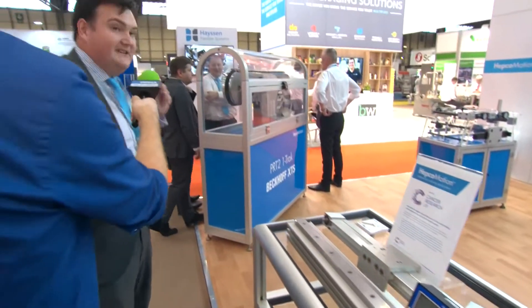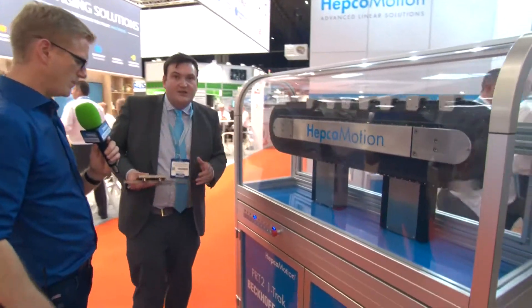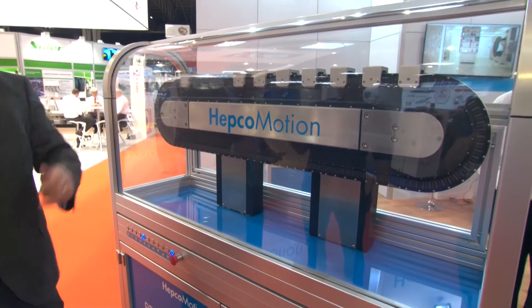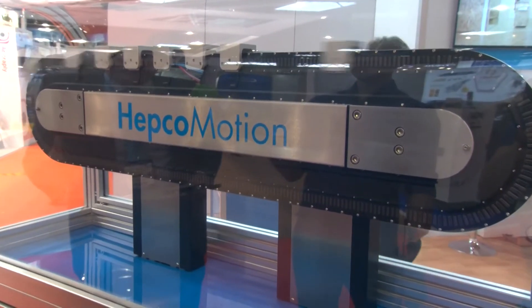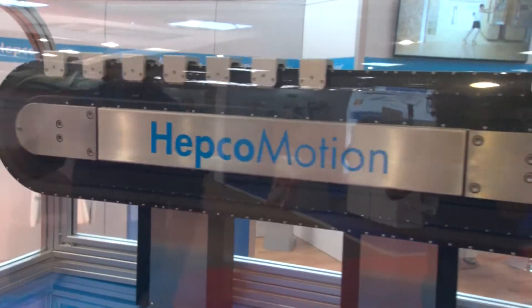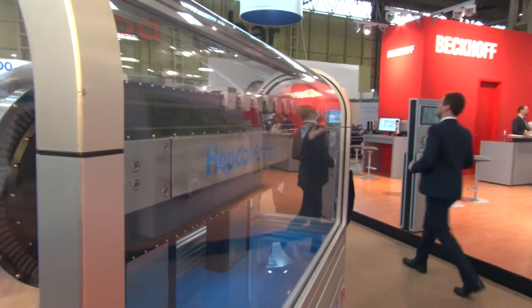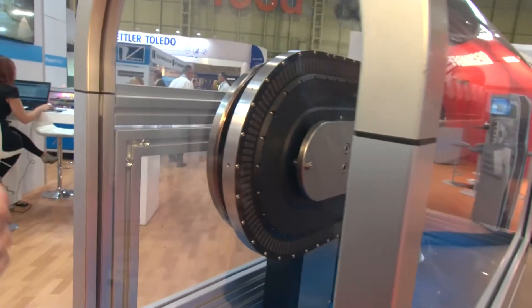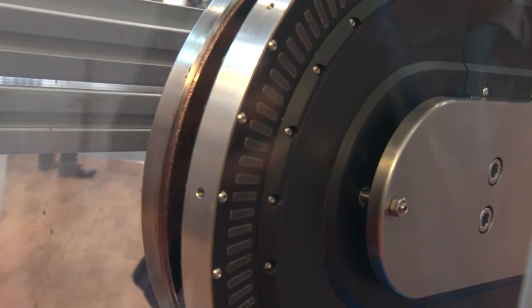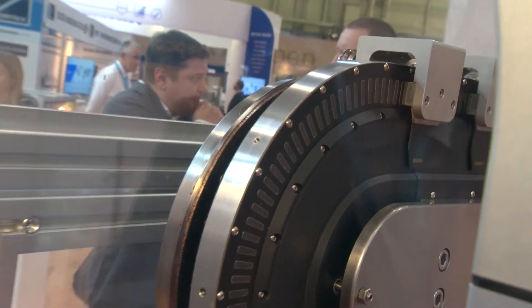This has got prime location on your booth, just by the orange carpet here. So PRT2. Beside us over here is Beckhoff, and we also supply a track system which works alongside the XTS system. To the right side is the Beckhoff XTS, and we provide GFX, which is the guidance system for the XTS. In higher load, higher demand applications, our track system is very effective, as you can see here.